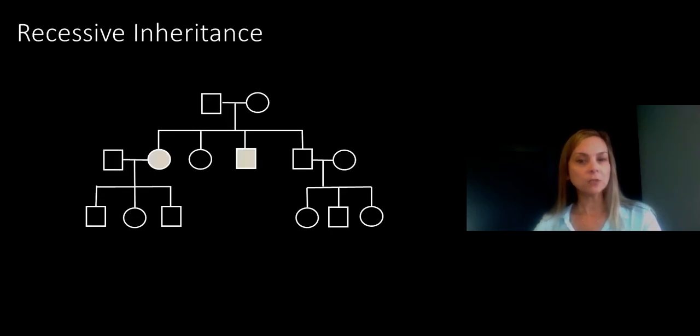When we look at a family history of Usher syndrome, it often looks something like this. In this diagram, or pedigree, circles are females and squares are males. If the symbol is filled in, that person is affected. Someone with Usher syndrome may be the only one in their family affected, or they may have an affected sibling, as they do in this pedigree.